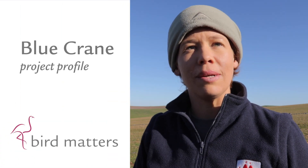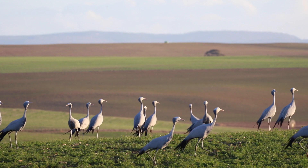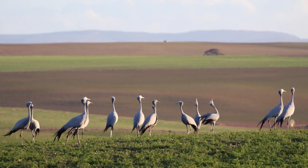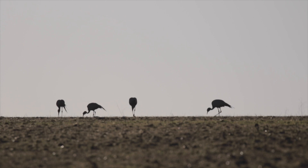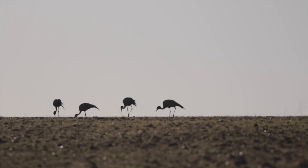Today we are here to attempt to catch blue cranes to fit satellite trackers on them. The idea with this project is to really try and understand how blue cranes use the landscape within the Western Cape and get a glimpse into their daily lives — their very local daily movements from the point where they wake up at their roost sites, through to where they feed, how they move through the day, and then returning back to the roost sites.